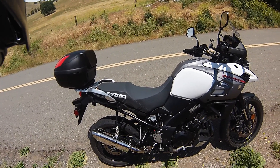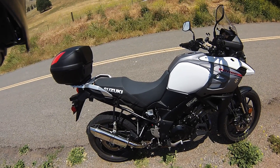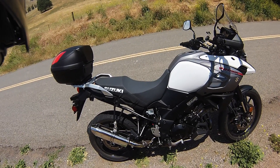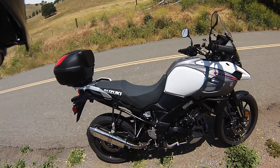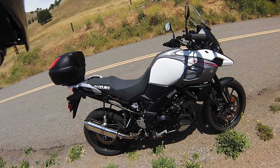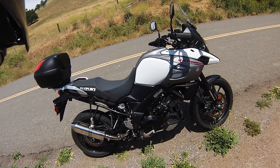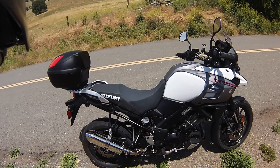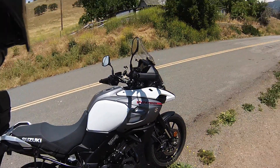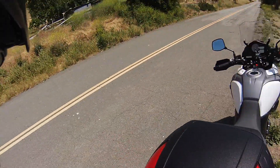First ride with my new Delcovic slip-ons. Just put them on yesterday. I think they look a hundred times better than the stock exhaust, plus they sound a whole hell of a lot better. This is going to be my first real test of them. So far I really like the way they sound. I'm going to jump down this deserted road and see how they sound and what I think about them.